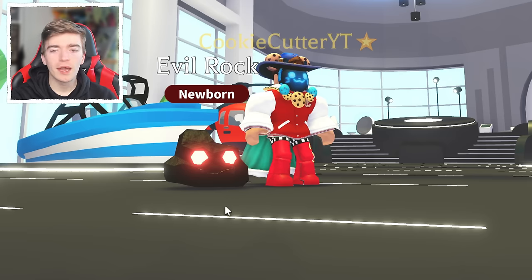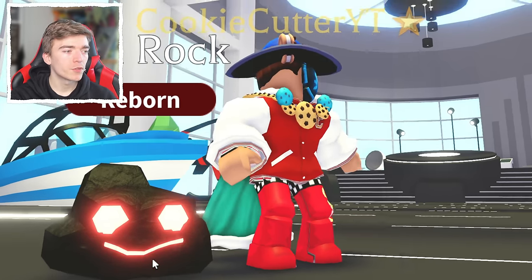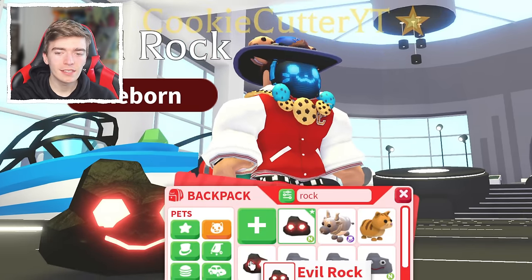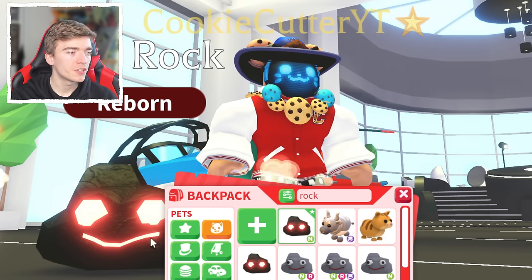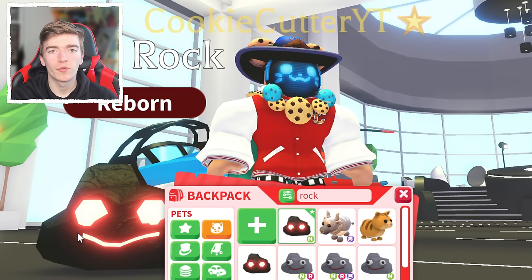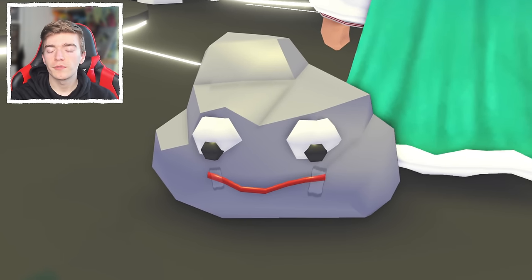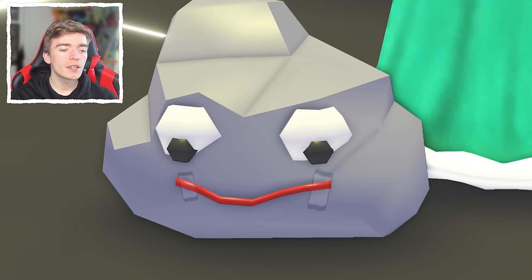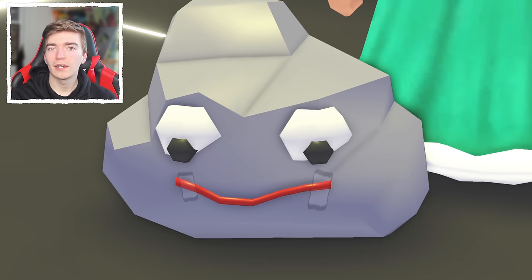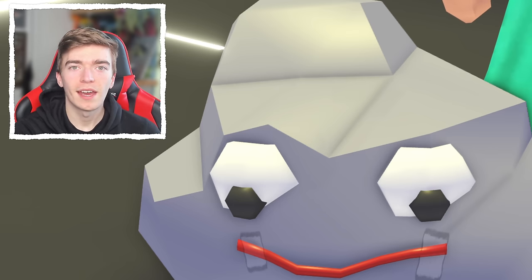Adopt Me continued the theme by adding an Evil Rock at a later point, with the Neon Evil Rock having a slightly different face, which was a slightly disappointing version that not many people liked. But considering this rock was originally 350 bucks, it was very affordable and people just loved the look of it — kind of because it looks like something you could make at home.